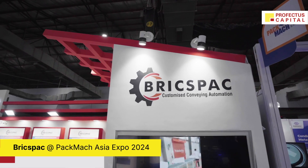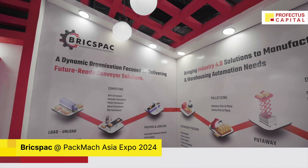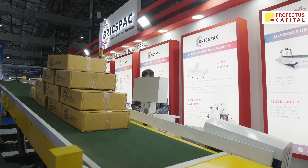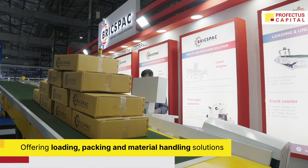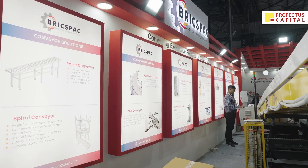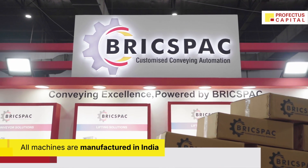I'm Rahul Gupta and I look after projects and technical at BricsPak. It's a complete one-roof solution — whatever solution is required in the industry, you can get it at BricsPak. We offer loading and unloading, packing, end-of-line solutions, lifting, and material handling solutions. All of this is manufactured in India — Made in India.